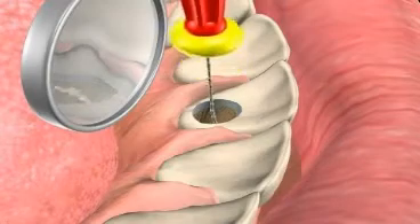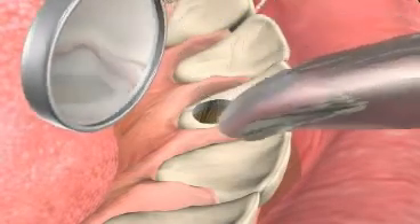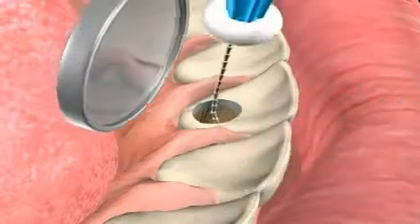If your teeth require repeated root treatments, root tip resections, and/or teeth extractions, you should get a second opinion from a root treatment specialist.